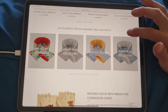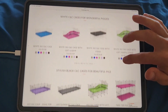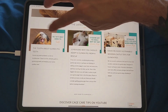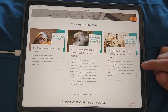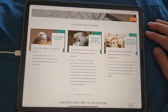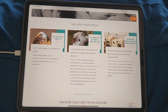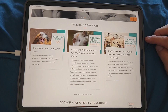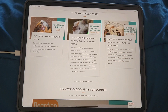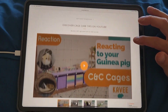Scrolling down shows fleece and fleece accessories, the cage options they have, and some blog posts. There's one called 'The Tooth About Guinea Pig Teeth,' which is very important since guinea pig tooth issues can be very difficult to deal with. There's also '10 Reasons Why You Should Adopt a Guinea Pig from a Rescue,' which I really appreciate.